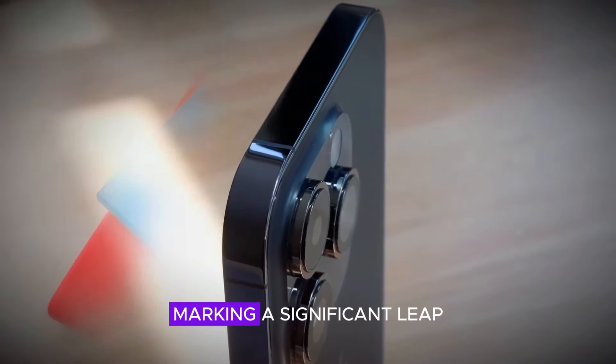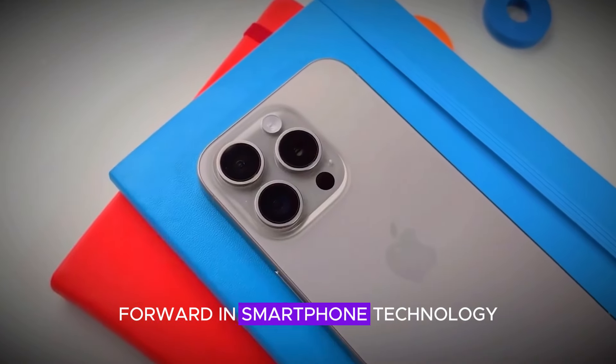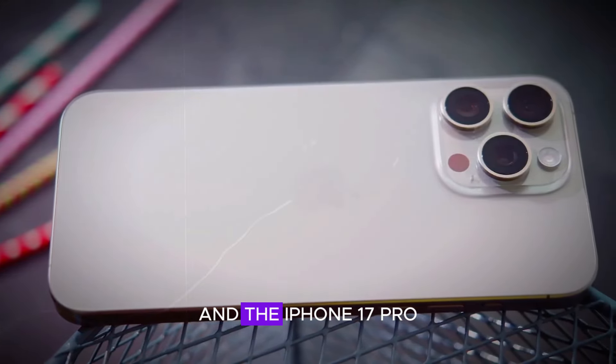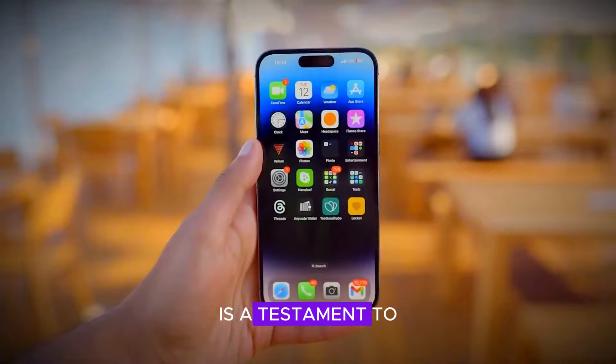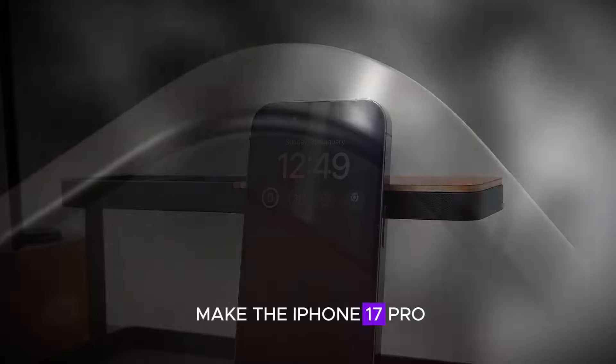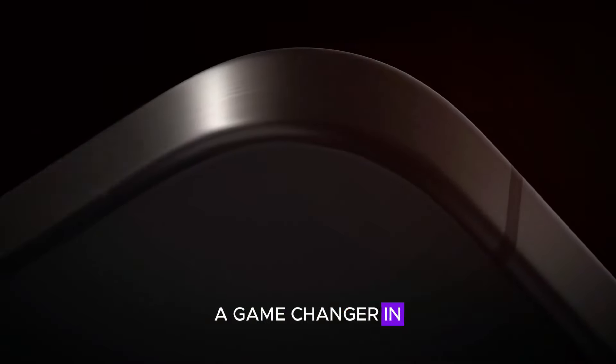The iPhone 17 Pro has arrived, marking a significant leap forward in smartphone technology. Apple continues to push the boundaries of innovation, and the iPhone 17 Pro is a testament to that commitment. In this video, we'll explore the groundbreaking features that make the iPhone 17 Pro a game-changer in the mobile industry.